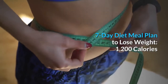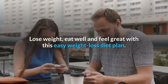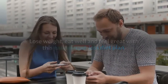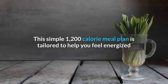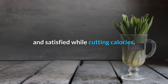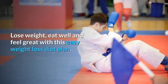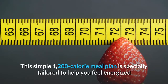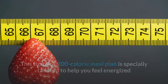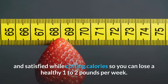7-Day Diet Meal Plan To Lose Weight: 1,200 Calories. Eat well and feel great with this easy weight loss diet plan. This simple 1,200 calorie meal plan is specially tailored to help you feel energized and satisfied while cutting calories, so you can lose a healthy 1 to 2 pounds per week.